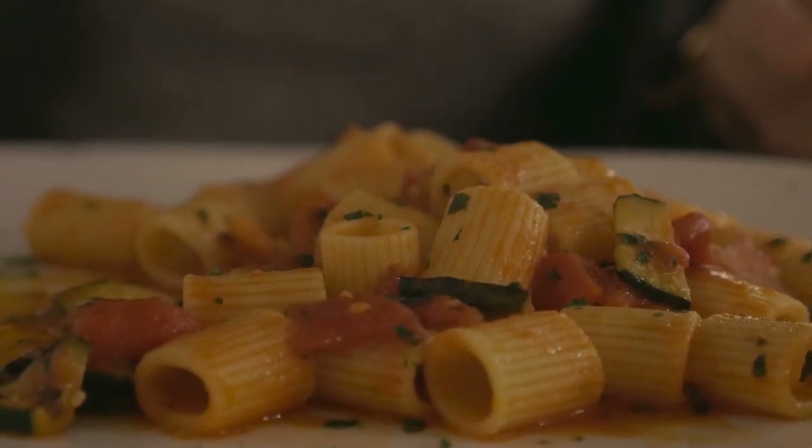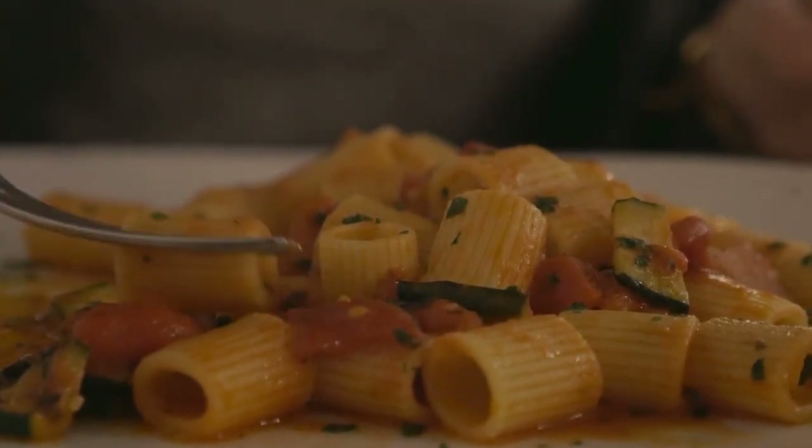Rigatoni gains its name from the ridges on its wide cylindrical surface. These short pasta tubes are also favored in southern Italy, often paired with thicker sauces. Sauce adheres well to the ridges of this pasta, and the tubes are able to hold chunks of vegetables and meat. This type of pasta is also suitable for baking.